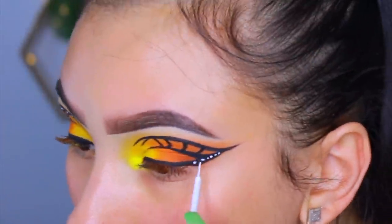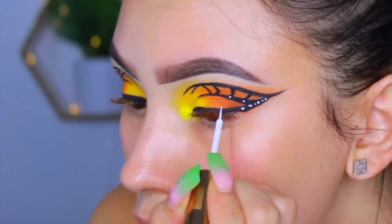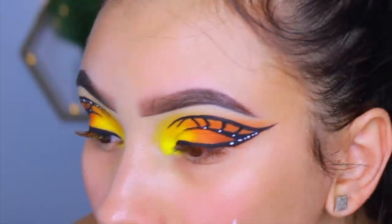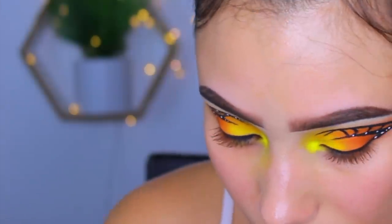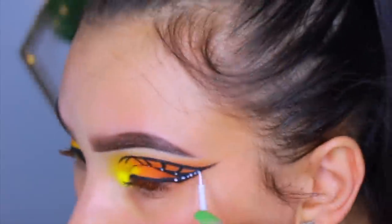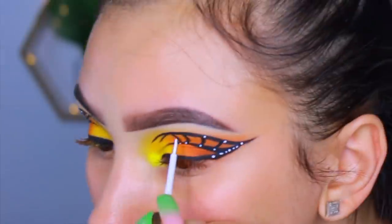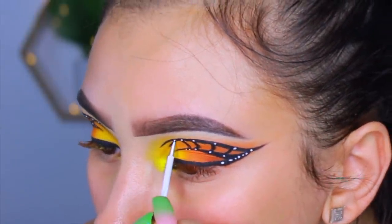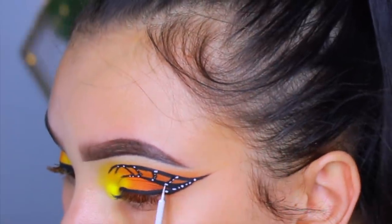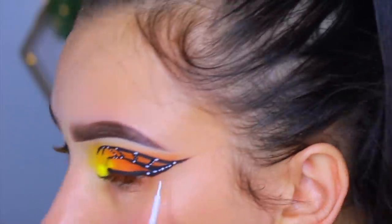Now I'm going in with the Fenty vivid liner in the shade Wet T-Shirt — the white one — and creating little dots. I have a variety of big dots and little dots. I did all my big dots first. If you apply more pressure you'll get a bigger dot; if you use really light pressure and just the very tip of the brush you'll get a tinier dot. It's the small little details that really bring this look to life.